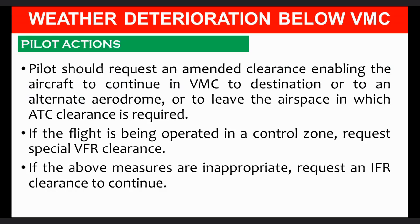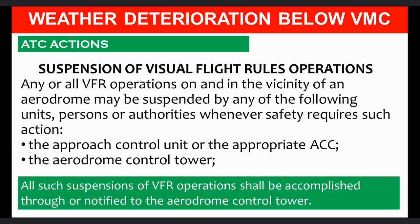Suspension of visual flight rules operations: Any or all VFR operations on and in the vicinity of an aerodrome may be suspended by the approach control unit, the appropriate area control unit, or by the aerodrome control tower. All such suspensions of VFR operations shall be accomplished through or notified to the aerodrome control tower.